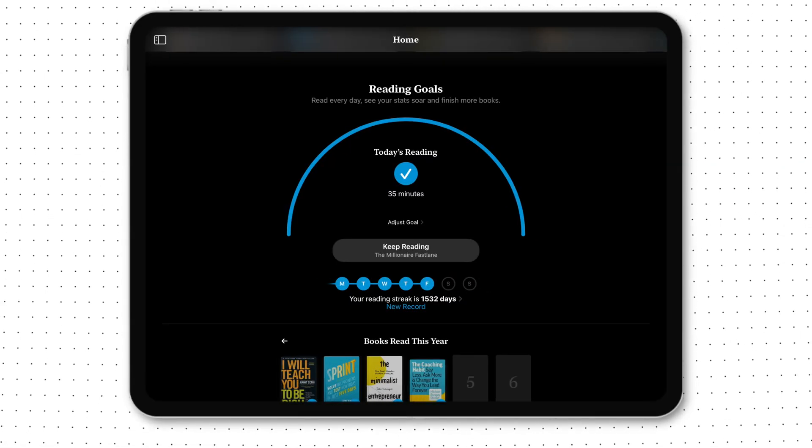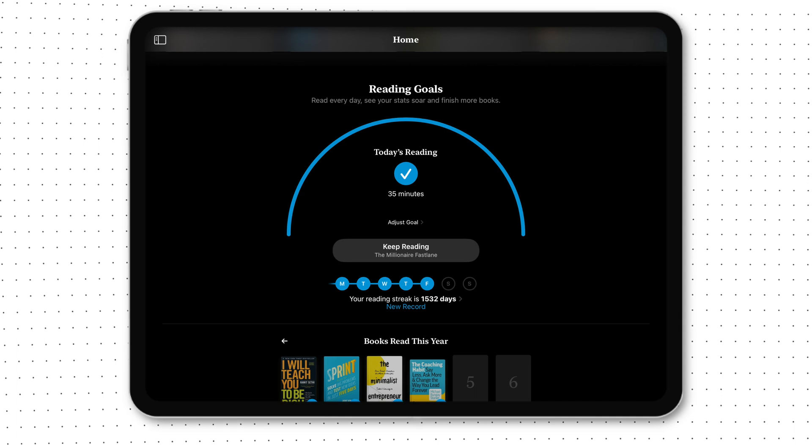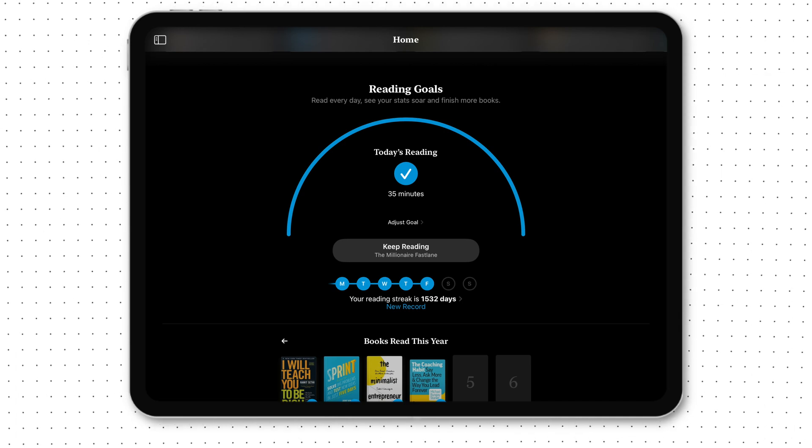Another hidden benefit: your reading syncs across all your devices, so if you don't have your iPad with you, you can read on your phone as well. Reason number seven is more of my secret weapon — it's an Apple Books feature with a cool progress bar and a reading goal that keeps me motivated to read every day.